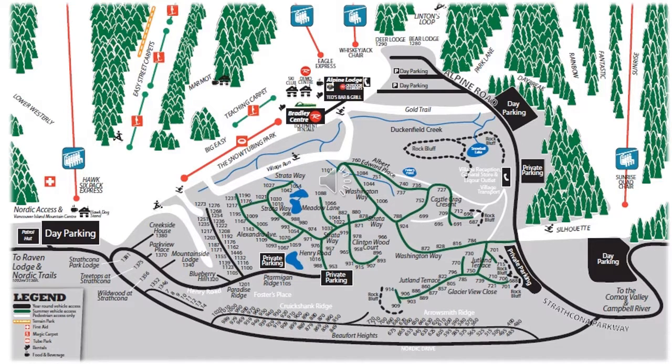Mount Washington has four distinct neighborhoods within the resort boundary. The oldest established neighborhood on Mount Washington is the Alpine Village, otherwise known as Strata 799 or the Old Village.